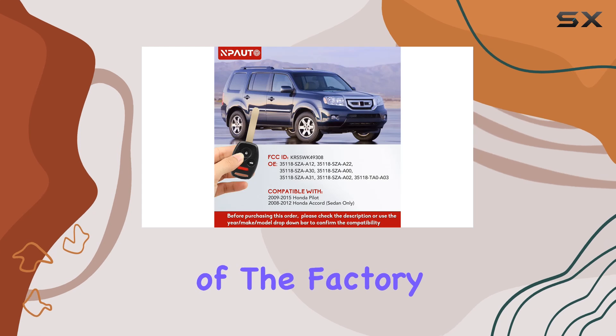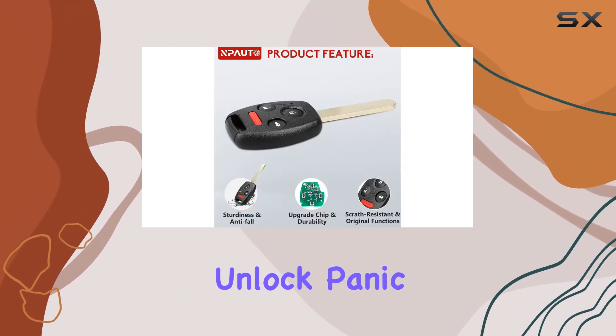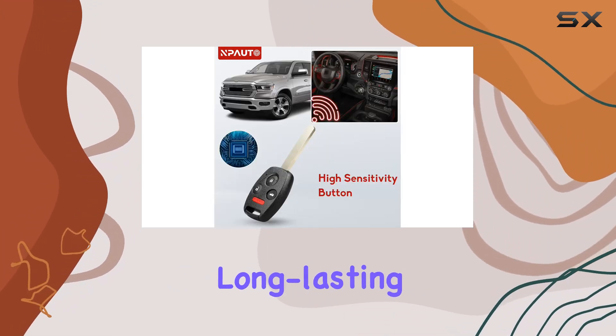The functionality mirrors that of the factory original, offering key features such as lock, unlock, panic, and trunk access. Plus, with its powerful battery and sensitive buttons, you can count on long-lasting performance.